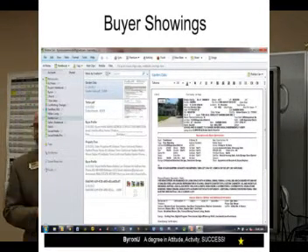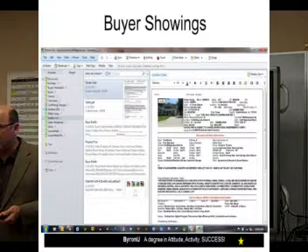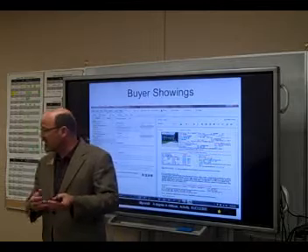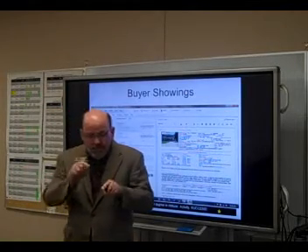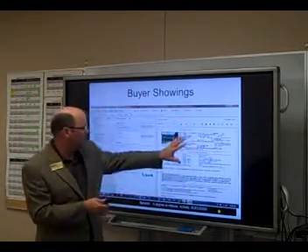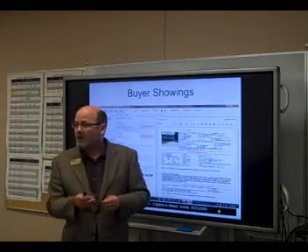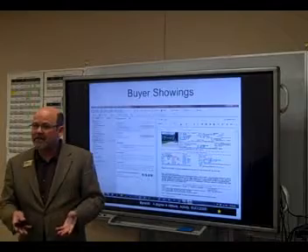My Evernote file gives me the opportunity to store MLS printouts. I can save them as a PDF if my MLS system allows, or once I'm in the MLS looking at a property, I right-click and select all — some people use Control+A — and copy and paste right into an Evernote note. The neat thing about bringing it over as a copy and paste is that many of the links are hot, so clicking the address moves me into a map.